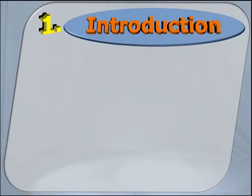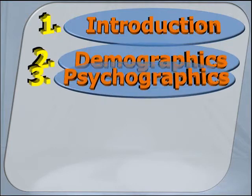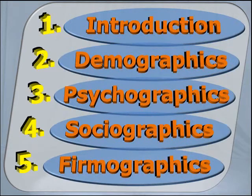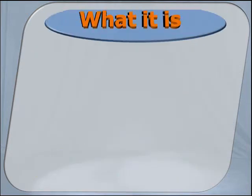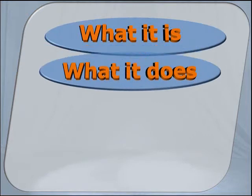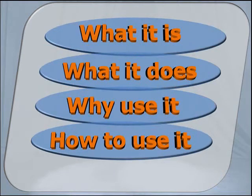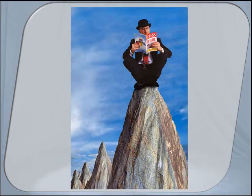Welcome to our video series on market segmentation techniques for improved business results. It consists of five short tutorials, and as you can see, each covers a different aspect of this topic. By the time you've finished watching all five, you'll have a clearer understanding about market segmentation: what it is, what it does, why it's darn near imperative to use it, how to use it, and perhaps most important of all, how using it can help your business achieve greater success.